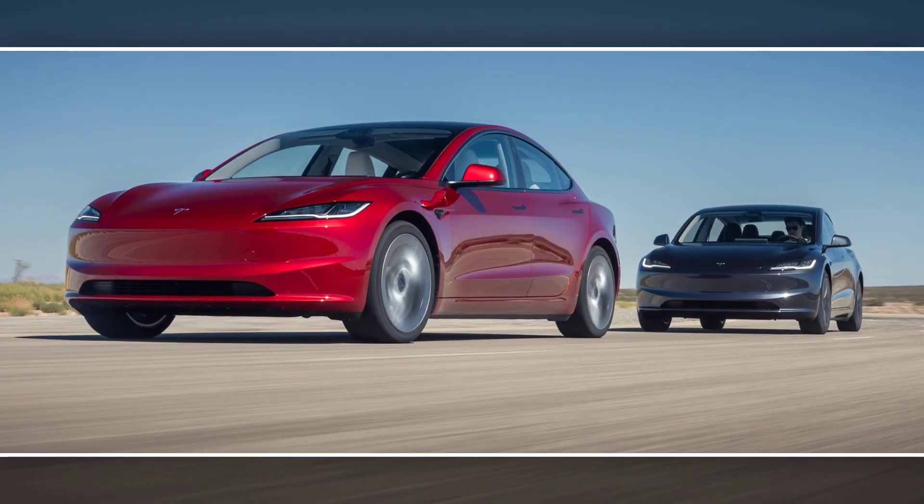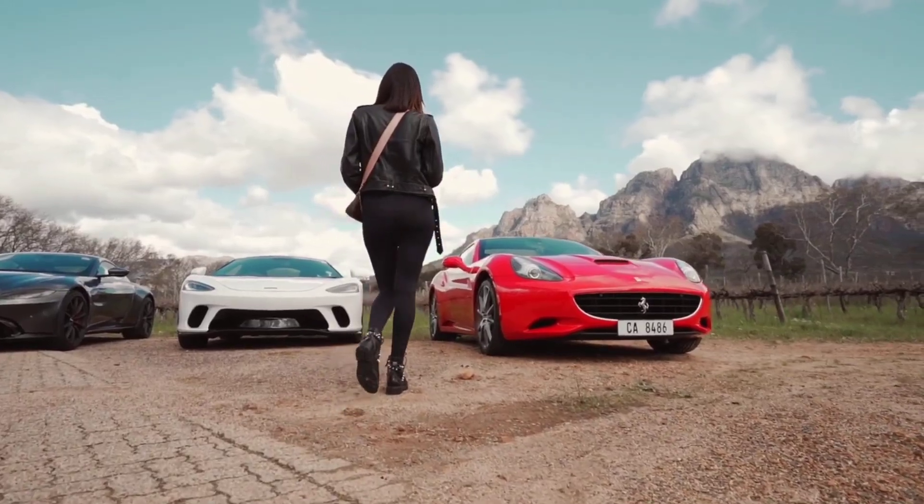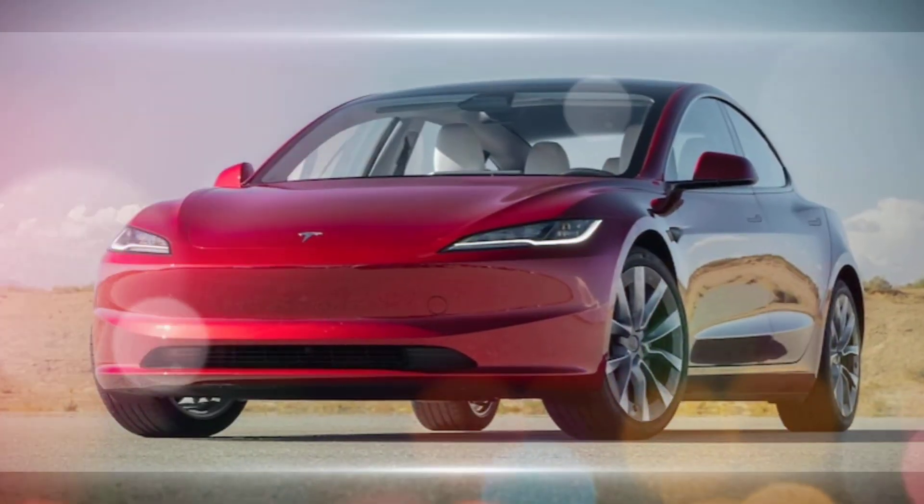The 2024 Tesla Model 3 Highland — it's definitely a car that's been generating a lot of buzz lately. Here's what I can tell you about it: what's new?